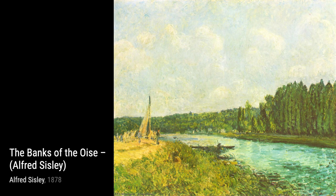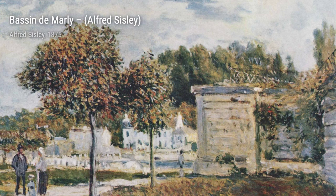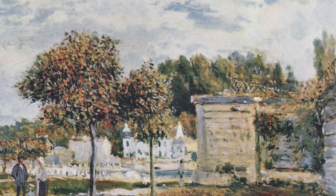Basin de Marley showcases Sisley's skill in capturing the play of light on water. The painting depicts a tranquil pond, with the sunlight dancing on its surface, creating a mesmerizing effect.